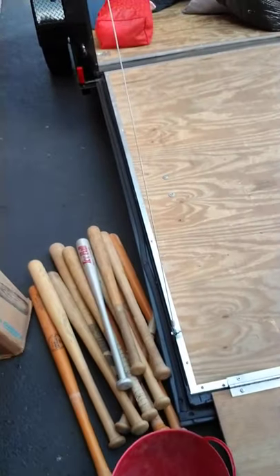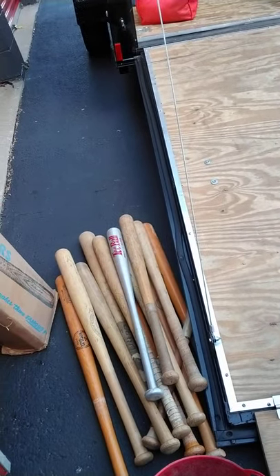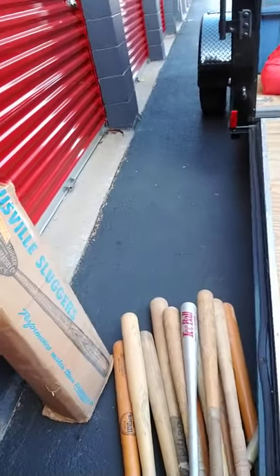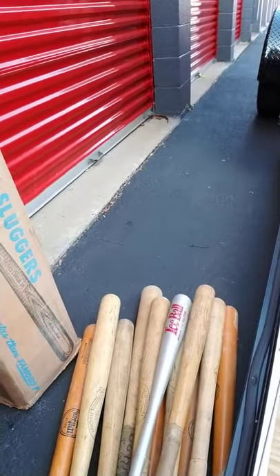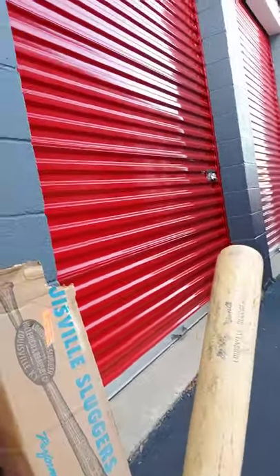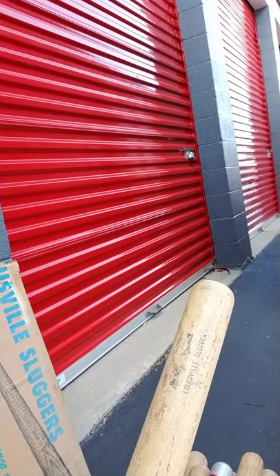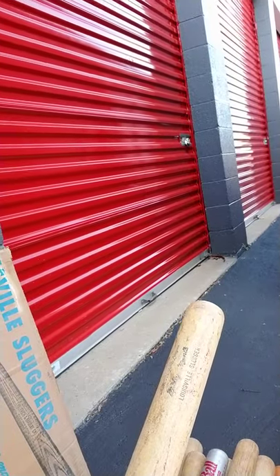I go in the storage unit and here you see nothing but a bunch of Louisville Slugger baseball bats. I'm going to go home and check them out and see exactly what they're worth. The most important thing is the fact that they are wood. This one right here is the one I'm really concerned about — it's a Mickey Mantle Louisville Slugger.